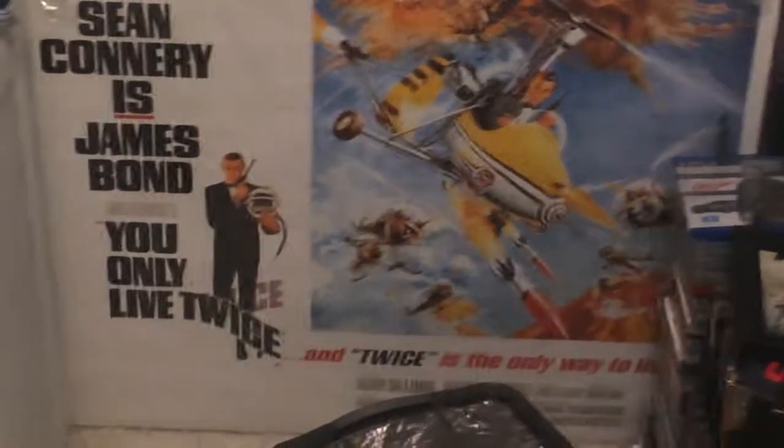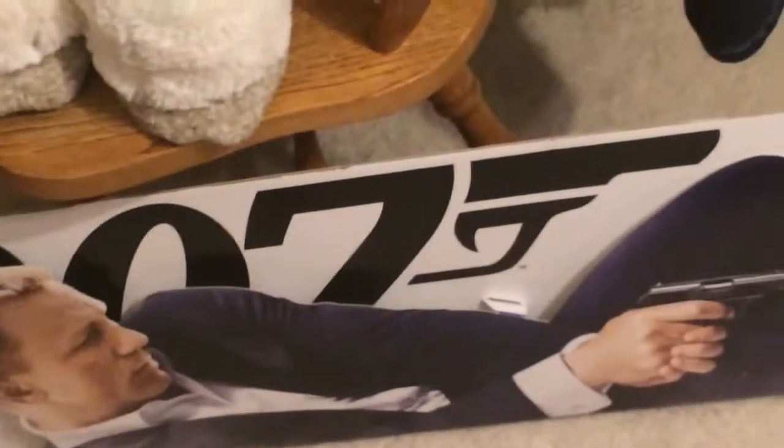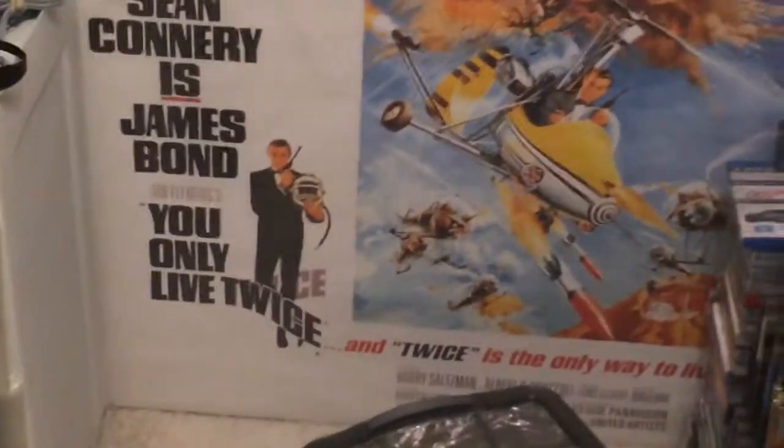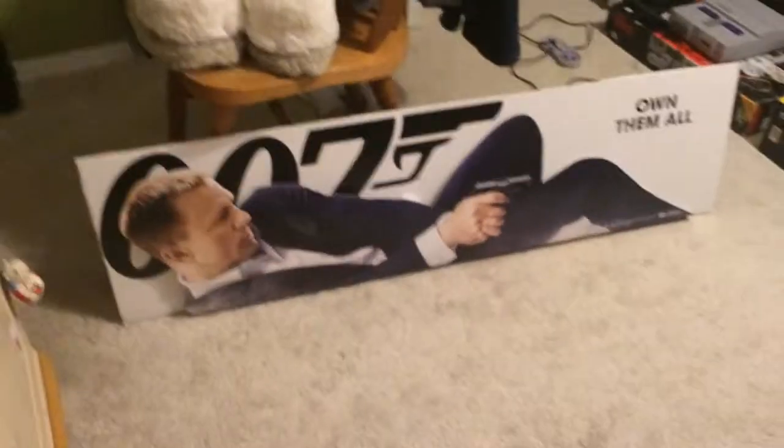I saw that and thought, how often are you gonna come across a Sean Connery poster in this day and age? Daniel Craig? Yes, maybe. Sean Connery? Not so much. So I picked those up — I think that was worth $70 right there. And that's the James Bond update! Thanks for watching, happy New Year and happy holidays. I hope you all had a great Christmas — I know I did and got tons of stuff that I will show in a video game video.